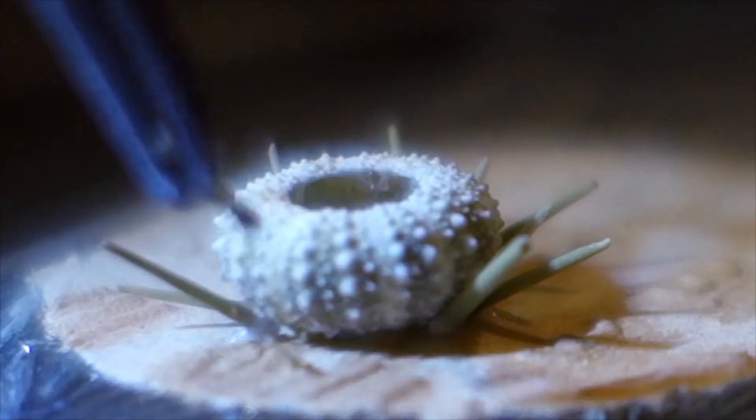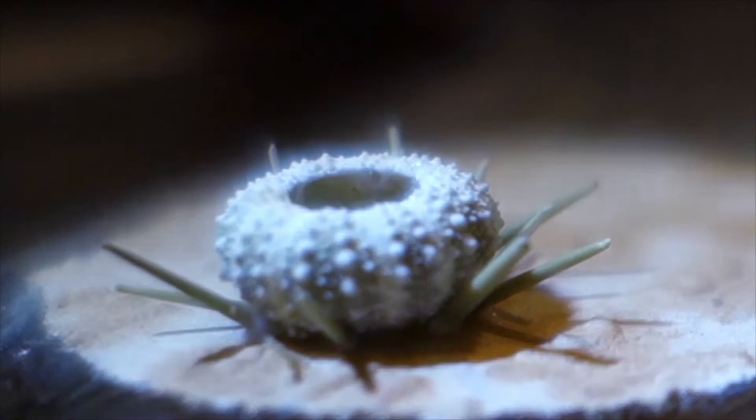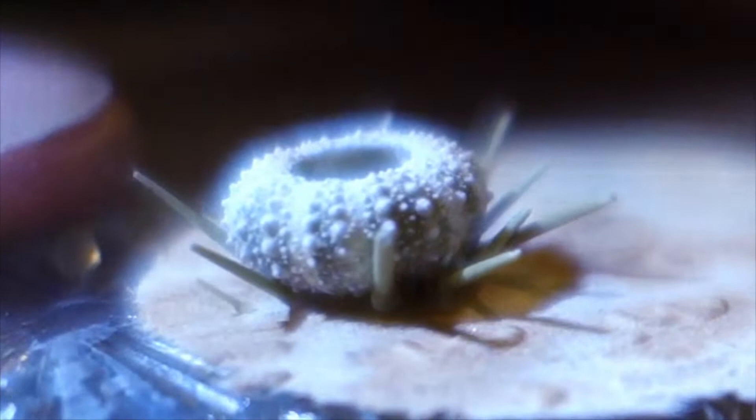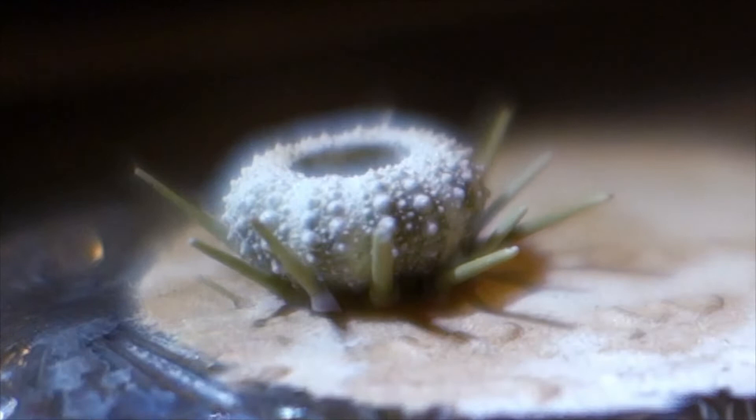I collected these spines at Haystack School for Crafts in Deer Isle, Maine about 23 years ago. It is like using my own history — it makes this a very, very personal process for me. These are diary entries in a real way.